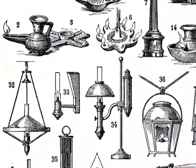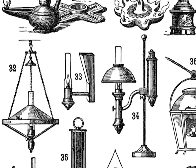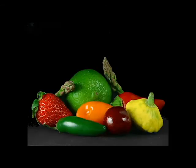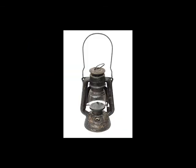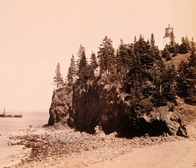Early modern lighthouses used whale oil with a wick for continuous burning. Whale oil was later replaced with vegetable oil, which was then replaced with lard oil, followed by kerosene. However, finding the right fuel was only half the battle.